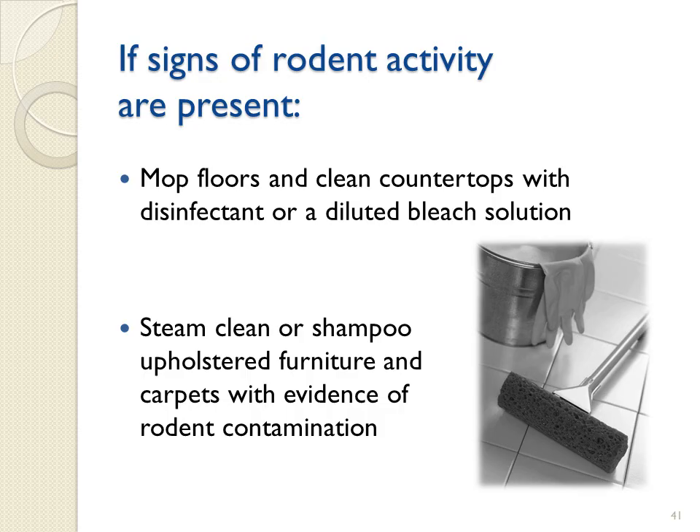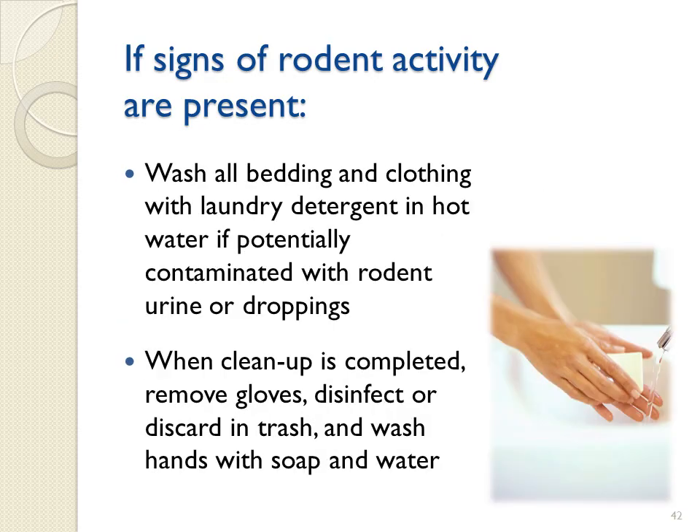If signs of rodent activity are present, mop the floors and clean countertops with a disinfectant or bleach solution, following the label instructions. You should also steam clean or shampoo upholstered furniture and carpets with evidence of rodent contamination. Wash bedding and clothing with laundry detergent in hot water if potentially contaminated with rodent urine or droppings. When you are done cleaning up, remove gloves, disinfect or discard in trash, and wash hands with soap and water.